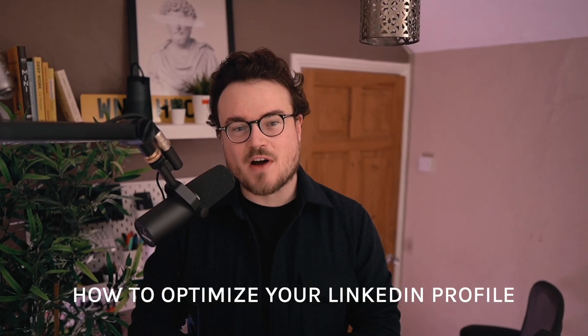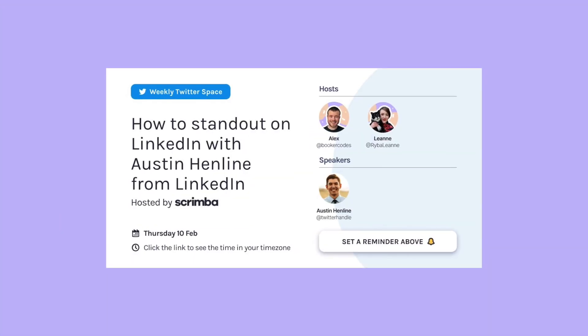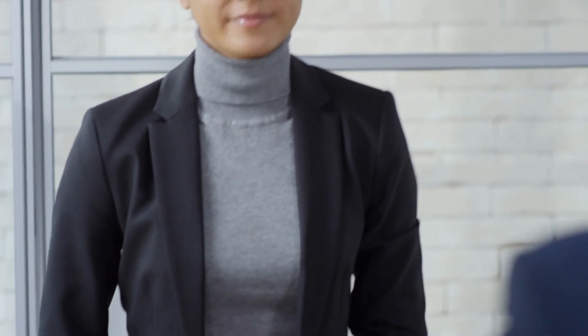In this video, you are going to learn how to optimize your LinkedIn profile so that it can be discovered by recruiters or hiring managers, according to Austin Henlein from LinkedIn. Austin, Leanne and I connected for a Twitter space over on the Scrimba Twitter account, where Austin explained that when you have a resume that only works for you when you apply, a well-optimized LinkedIn profile works for you whilst you sleep, as people can discover you any time of the day. When we spoke with Austin, he convinced us that there are three main reasons for new developers to be on LinkedIn.